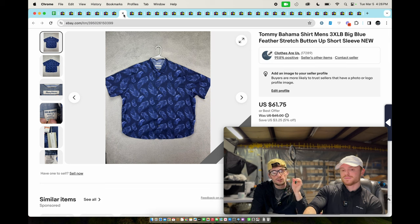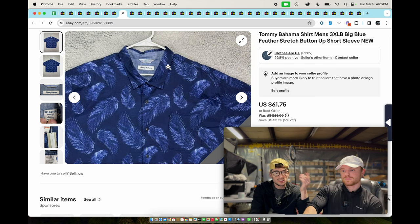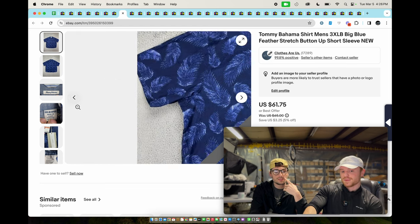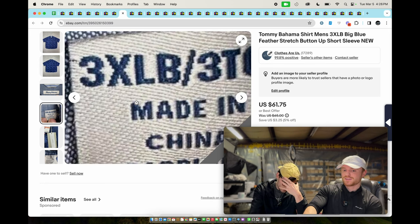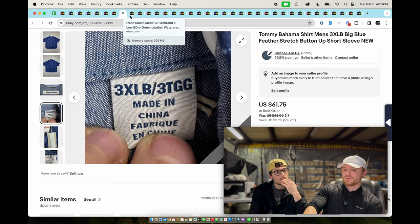Tommy Bahama, new with tags button-down shirt — sold for $61.75. It's not just a button-down shirt though — it's a size 3XLB. The size is a huge factor in Tommy Bahama: the bigger the size, the more money it brings. Really really big sizes bring real big money.